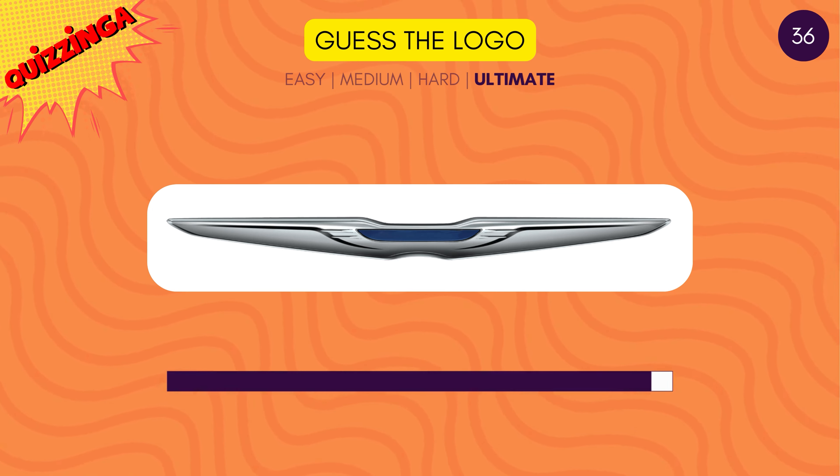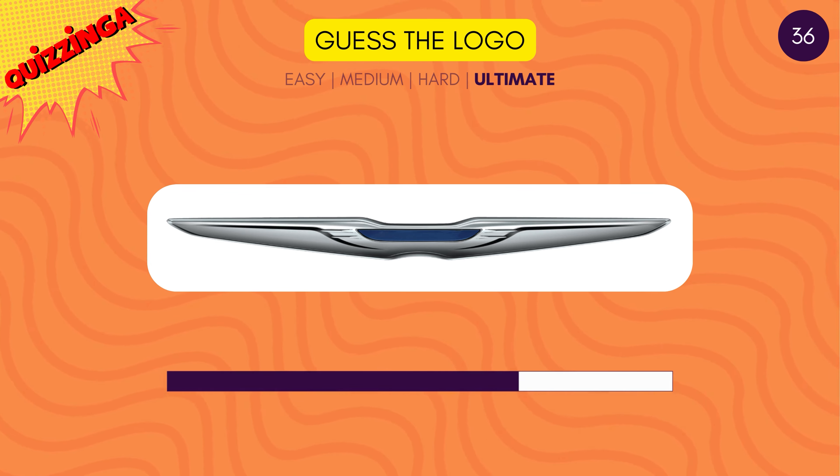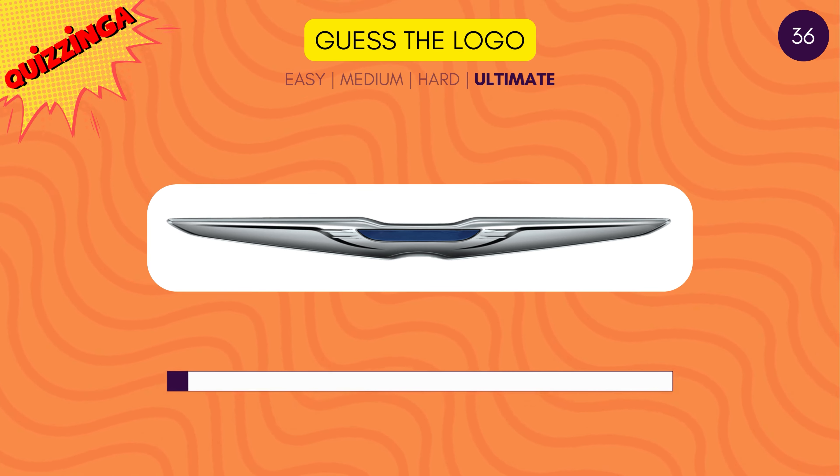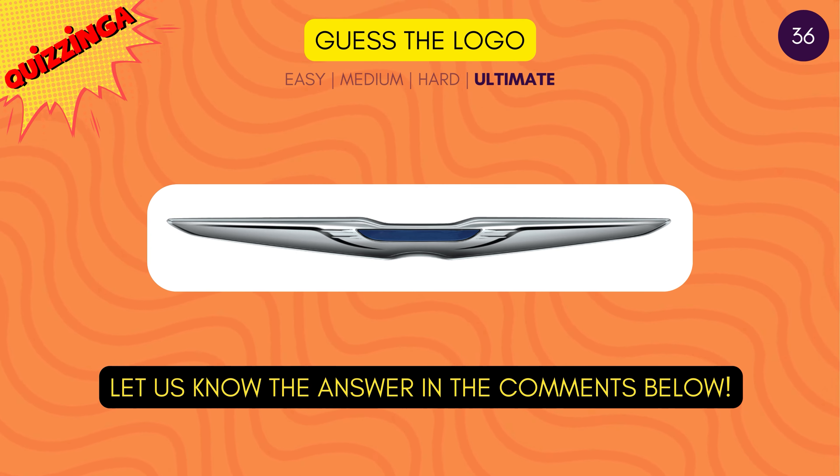Last one. Can you guess which car brand has this logo? Let us know the answer in the comments below.